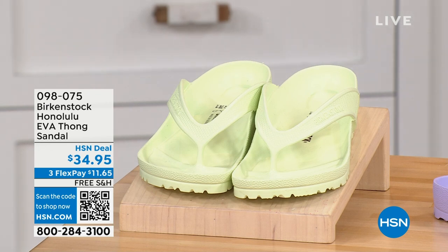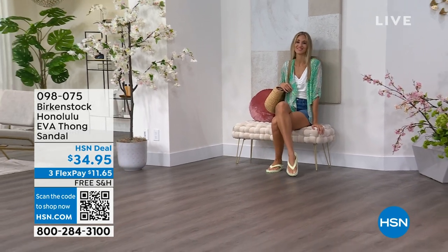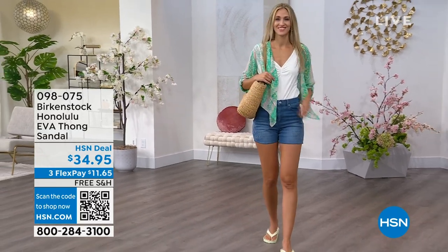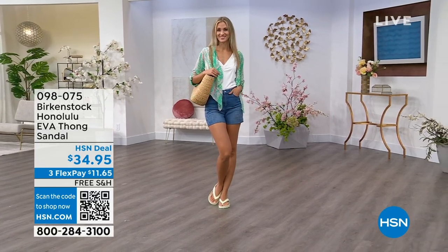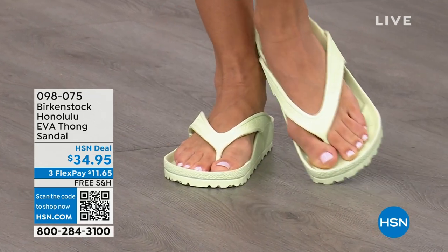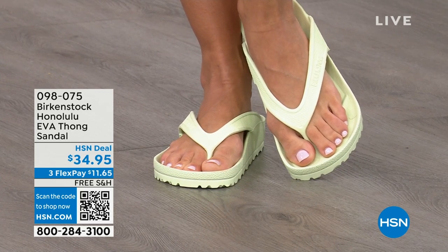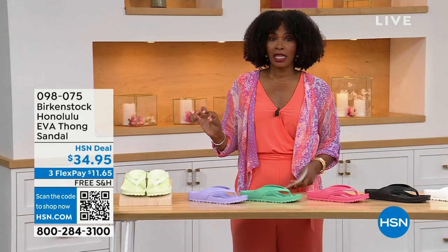Now these are the Honolulu — and these are EVA. Your traditional Birkenstock with a cork footbed is a shoe you should not get wet, but you can get these wet. These are EVA — still that same great contoured footbed you love from Birkenstock, but done in EVA. So it's flexible and super lightweight. Throw it in your purse and you won't even know they're there. You're seeing them in lime green, but I'll show you all the fun colors. These are $34.95.